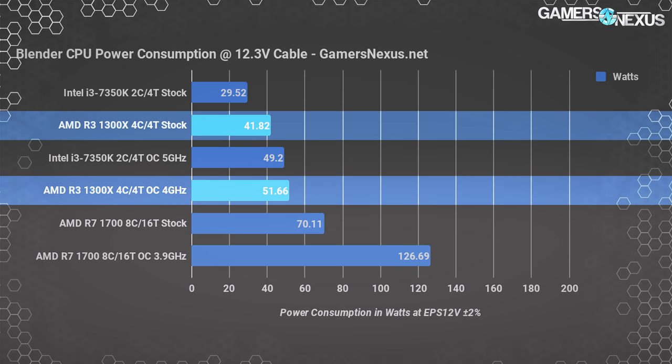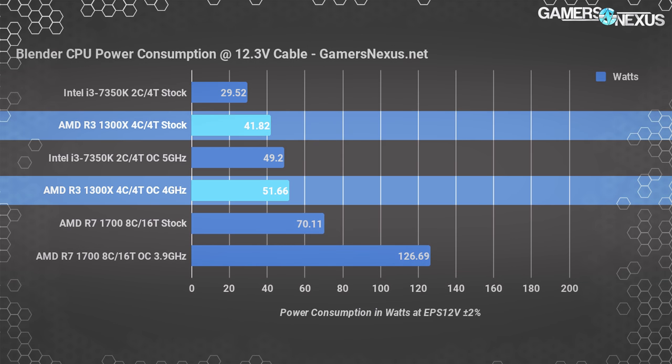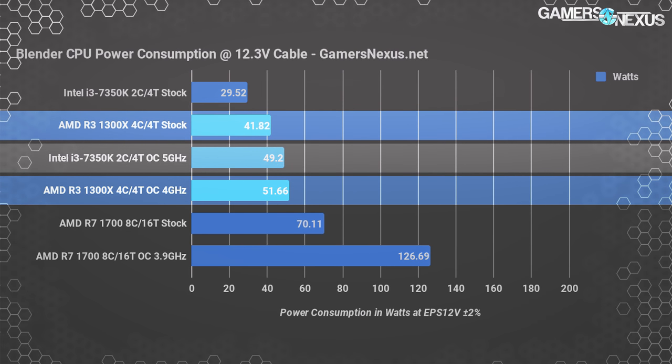Moving on to a Blender workload, the stock 1300X consumed 42 watts, with an overclock increasing power consumption to 52 watts — about a 24% power consumption increase for what we later find to be a 4.6% render time reduction. The i3-7350K consumed about 29.5 watts during this workload, with the overclock growing power consumption to 49.2 watts. The 7350K appears to be less power-hungry than the R3-1300X.